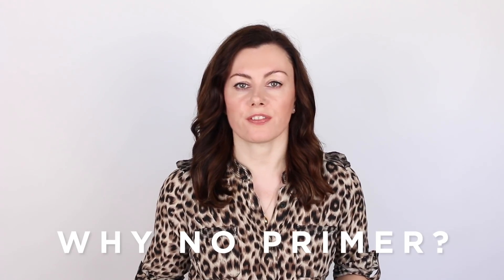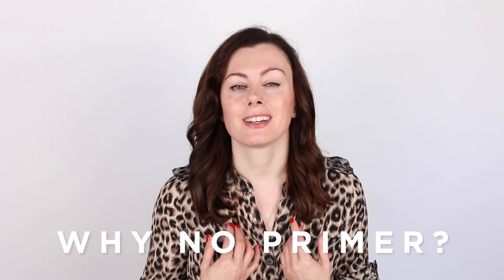Hey guys, welcome back to the channel. The most important reason that wearing primer is fatally flawed, in my view, is that if you're wearing primer, you're probably not wearing sunscreen at all, or indeed using it properly.